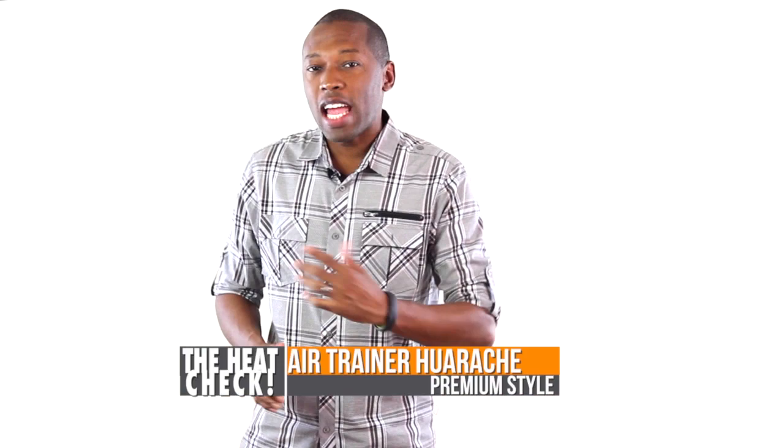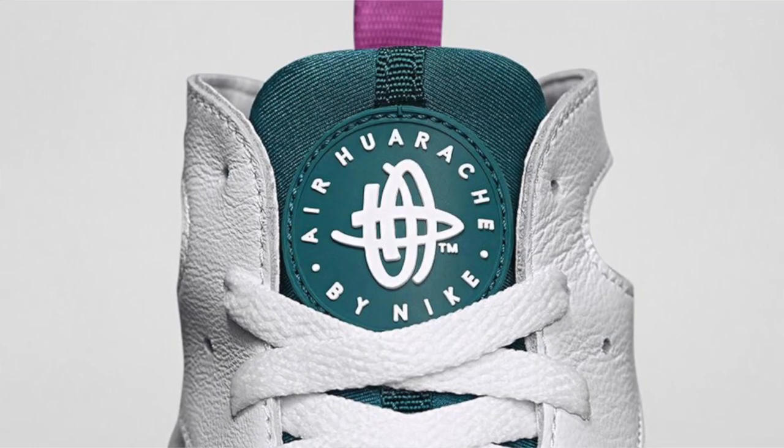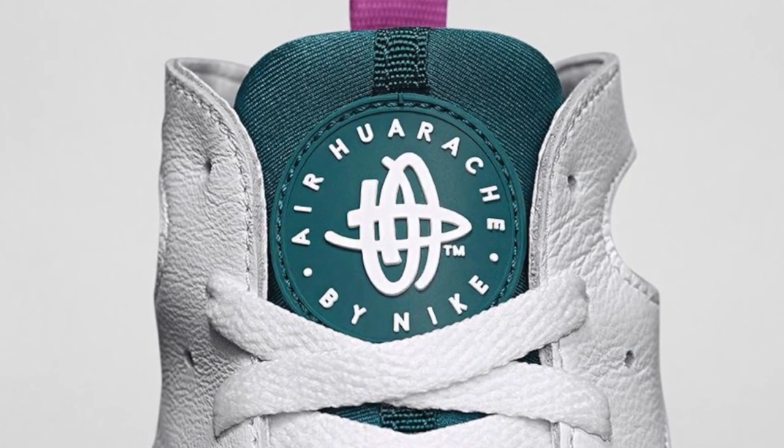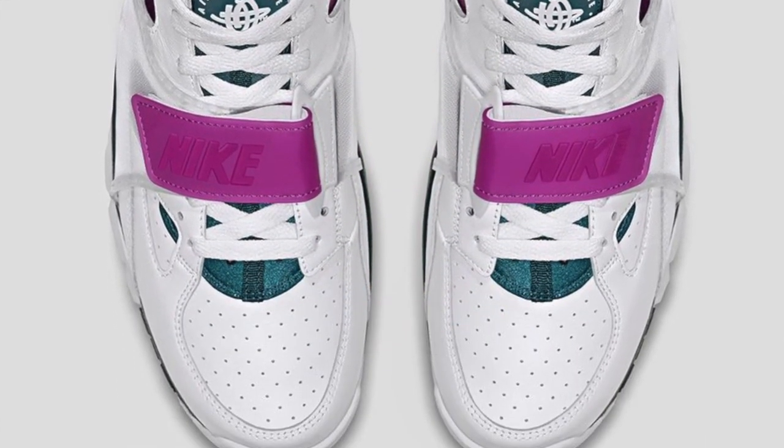On the low end, if you want to save a little money this weekend, we have the Nike Air Trainer Huarache, and it's dropping in a premium version for $115. I believe this colorway is the same as the original version from back in 1994, but don't quote me on that one. You can look for these to drop on Saturday as well.